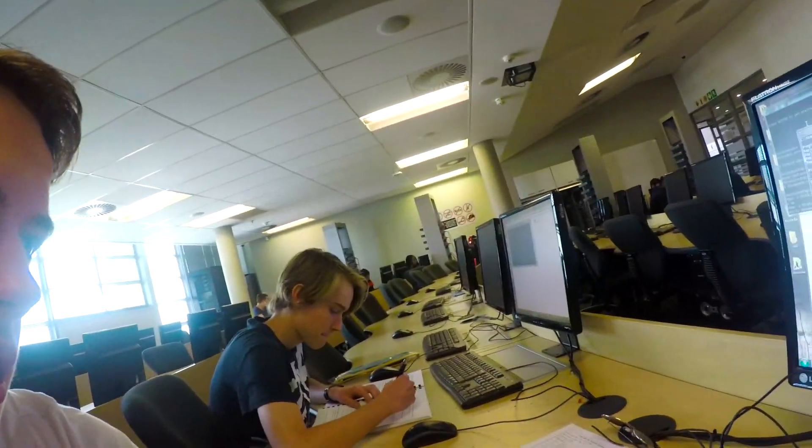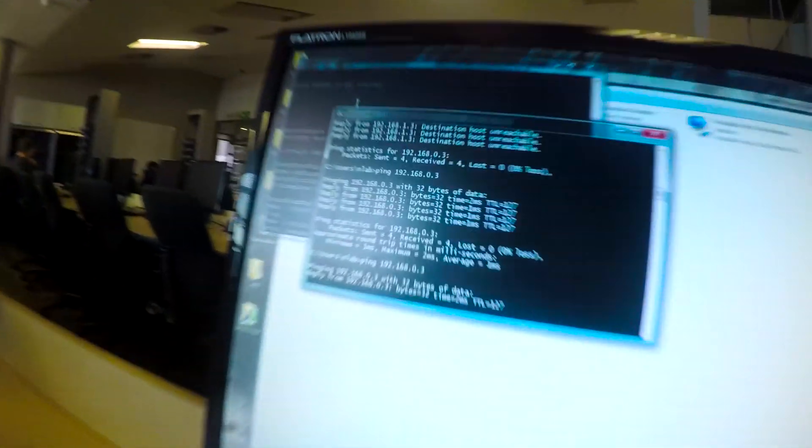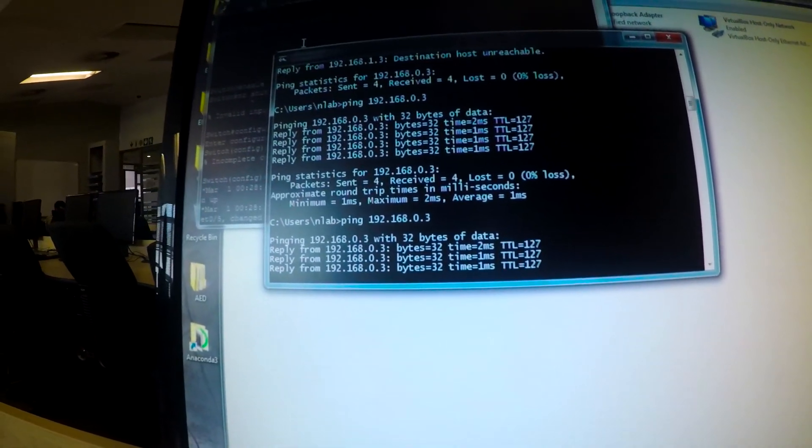Liam just finished configuring the router, so now watch — I'm going to ping Liam's computer to test if we're connected. Reply, reply, reply. Excellent!